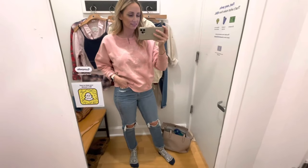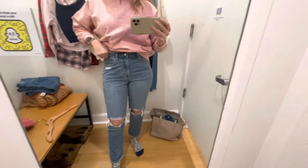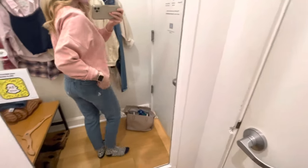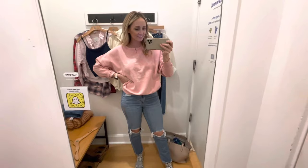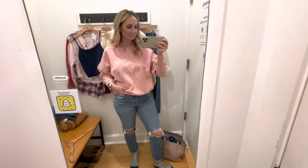Now we are at American Eagle. The first outfit I have on is the AE Super Soft Notch Neck Sweatshirt — it is $50, I have on a small, I think it's true to size, and it's so comfortable and so soft. I'm always impressed with the materials that American Eagle has. For the pants, I have on the Ripped Mom Jeans in Cool Classic — they are $50. I have on a short four, and they are true to size. These are 95% cotton and 5% polyester. It's a really good outfit. I definitely recommend these mom jeans. I love the Gap Mom Jeans, but these are a close second for me.